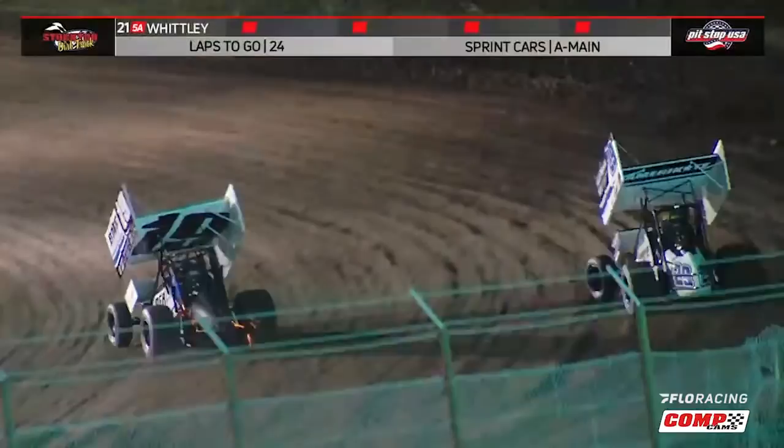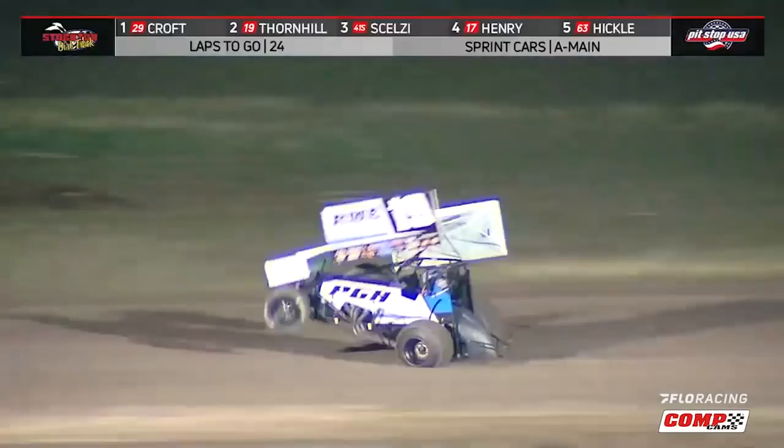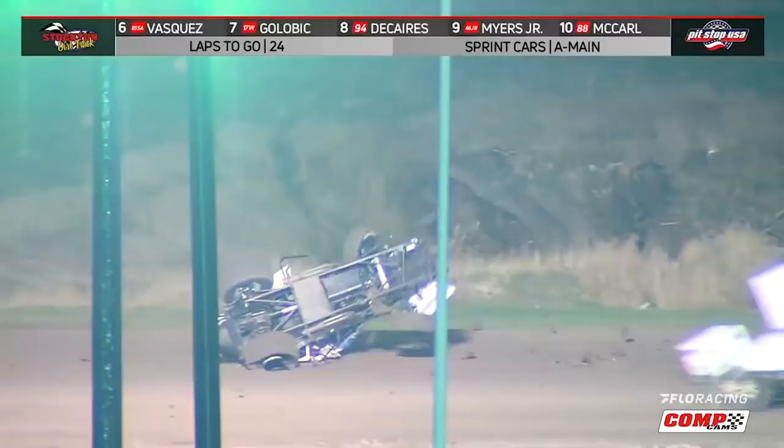Willie Croft leads Colby Thornhill, however Thornhill back to his inside and a one and two — check out the Washington driver. Colby Thornhill gets into a bump, now picks the front end up off the ground and he's upside down. Red flag is out.